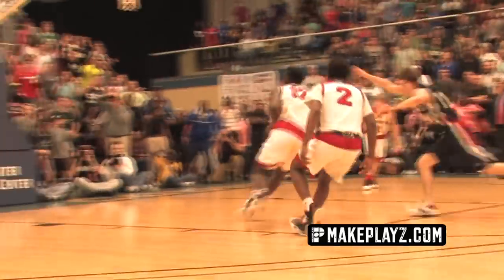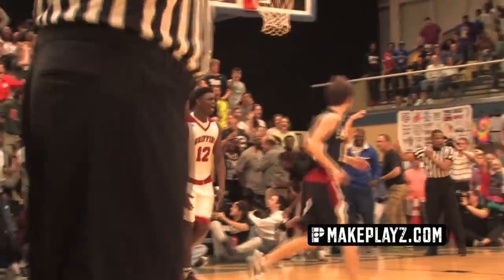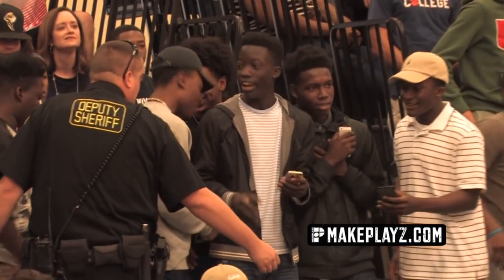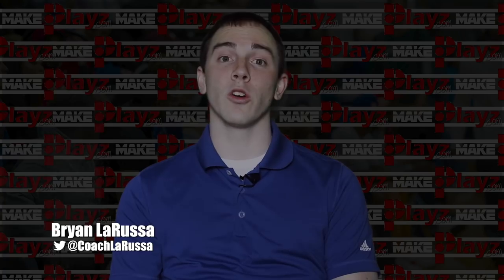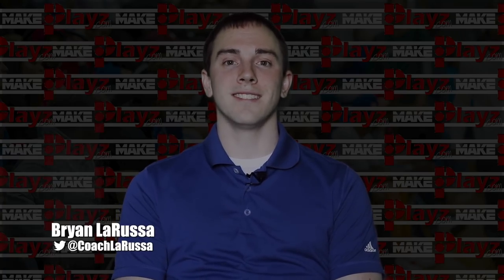That's about all I've got to say, folks. We witnessed dominance this year, and I hope you enjoyed it. Thanks for checking out today's breakdown of Zion Williamson. Tune in next week for another episode of Film Room Fridays, and don't forget to hit that subscribe button. See you next week.